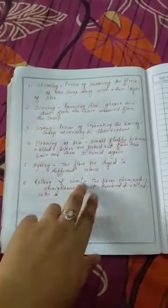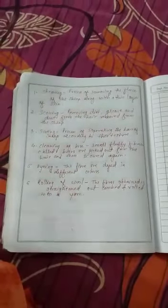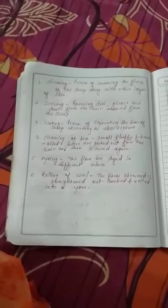The sixth and final process is rolling of wool into yarn. After completing all five previous processes, the fibers obtained are straightened, combed, and then rolled into yarn. At the end, the fiber comes into a form with which we are able to make the fabric.